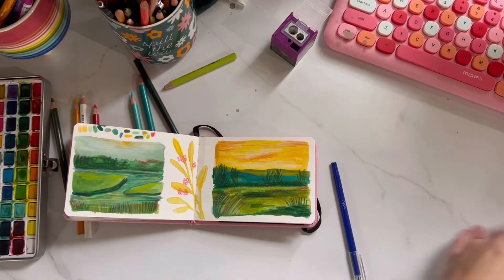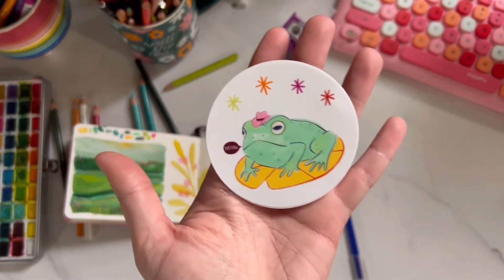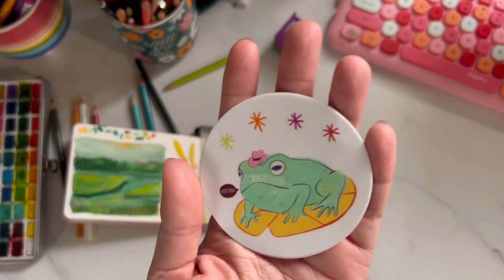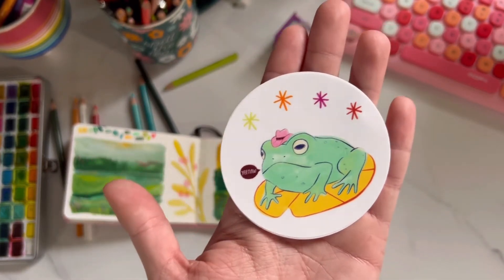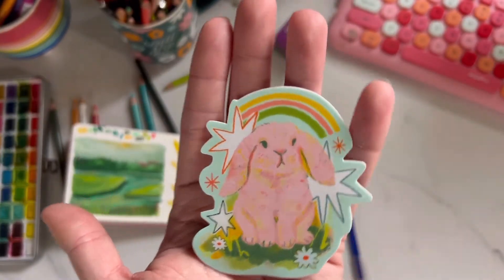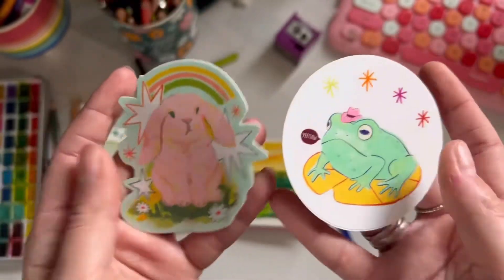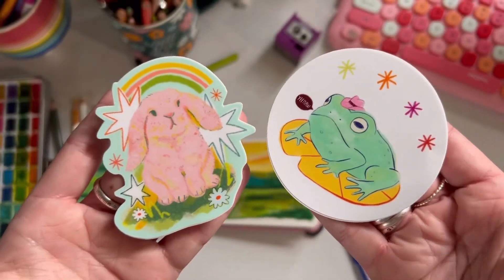And then I ordered some stickers — this cowboy frog is so cute, and then this cute little pink bunny. They're matte and they're so cute.